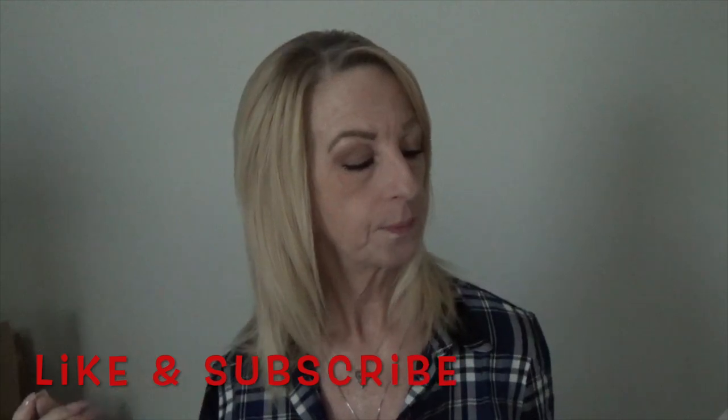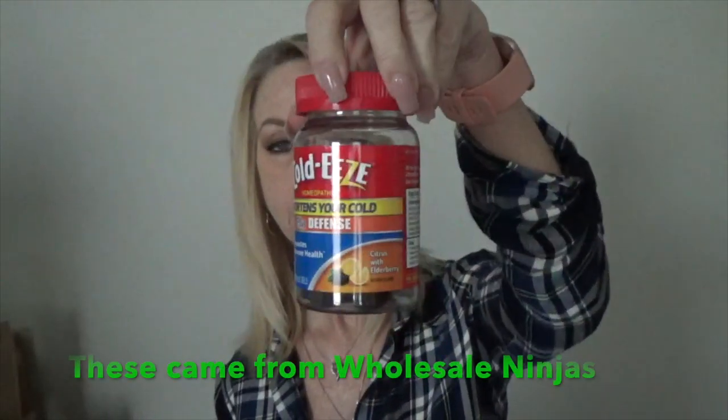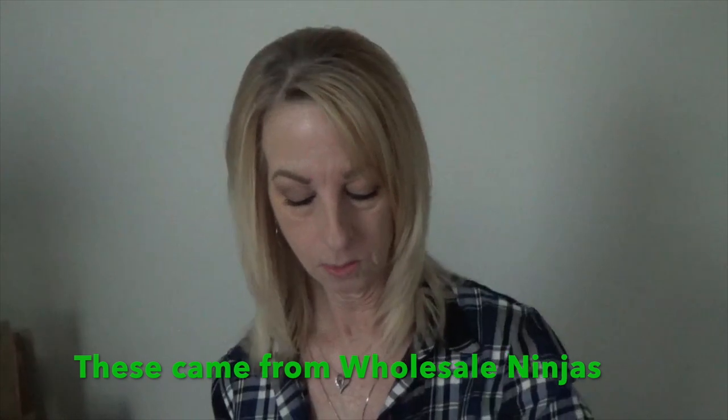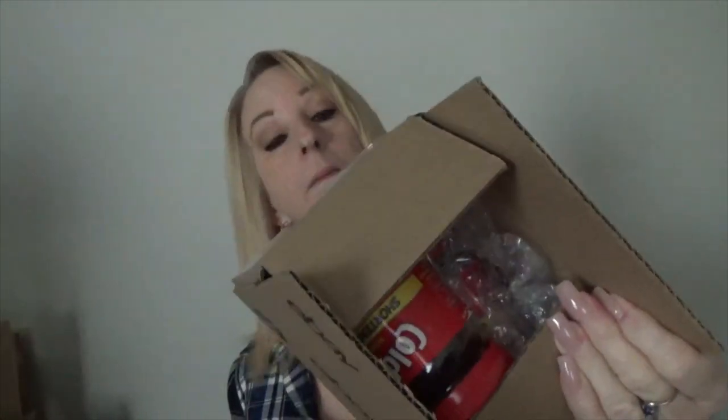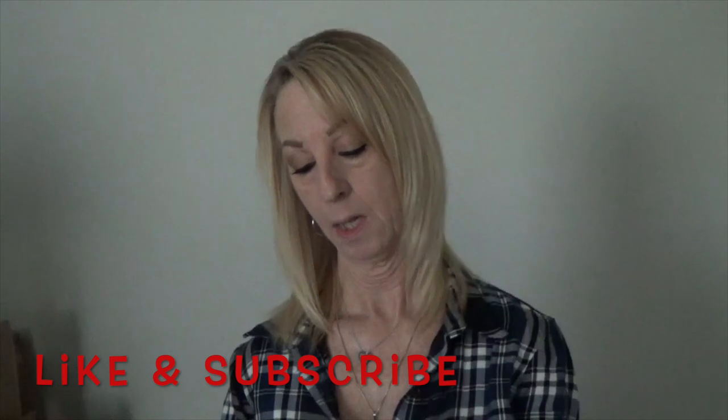Up next are two Cold-Ease Chewables. Let me find them — they're in this box here. I sold two boxes, and it fits perfectly in a six-by-four-by-four box. This one is going to California.